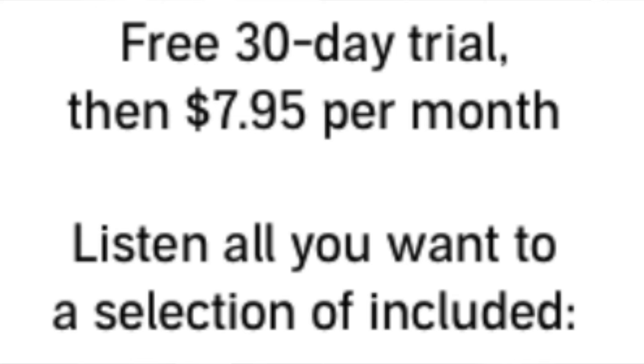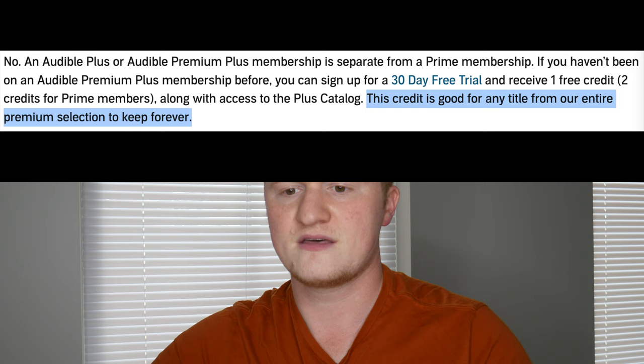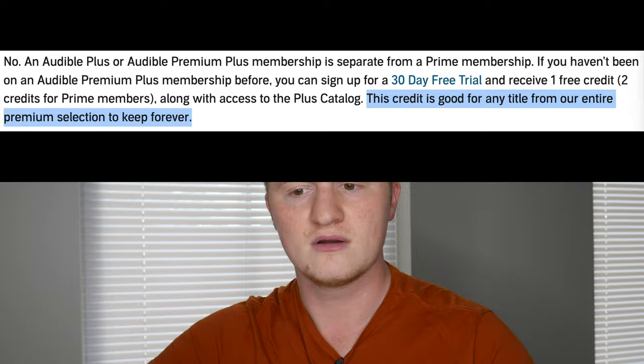The Plus catalog is that selection with audiobooks, Audible exclusive content, podcasts, sleep tracks, and meditation programs. Each credit is good for any title from the entire Premium selection, and you get to keep it forever. That's something nice about Audible — from the free trial to the memberships, if you get an audiobook and you cancel your trial or membership, you keep that book forever and do not lose access to it.